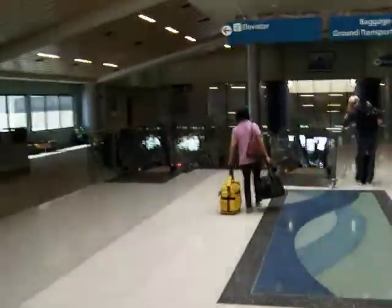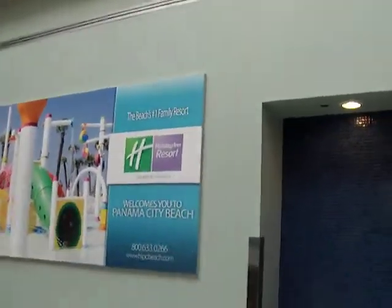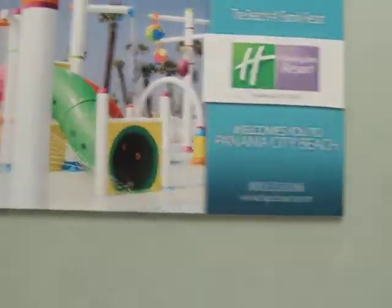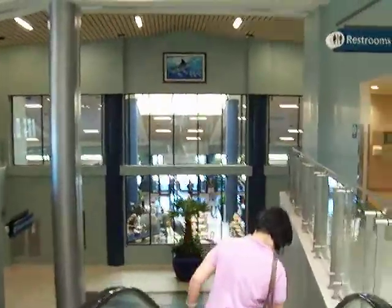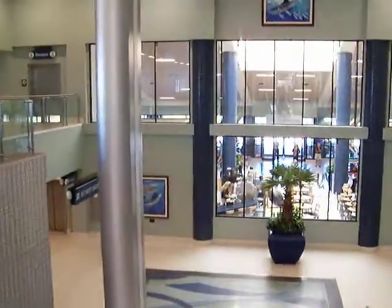I'm just giving you a quick tour of what it looks like — a couple of little cafes, surf stuff, a restaurant. This is the Northwest Florida Beaches Airport right here in Panama City Beach. We're heading down to baggage claim, just giving you a quick look at what this place looks like.